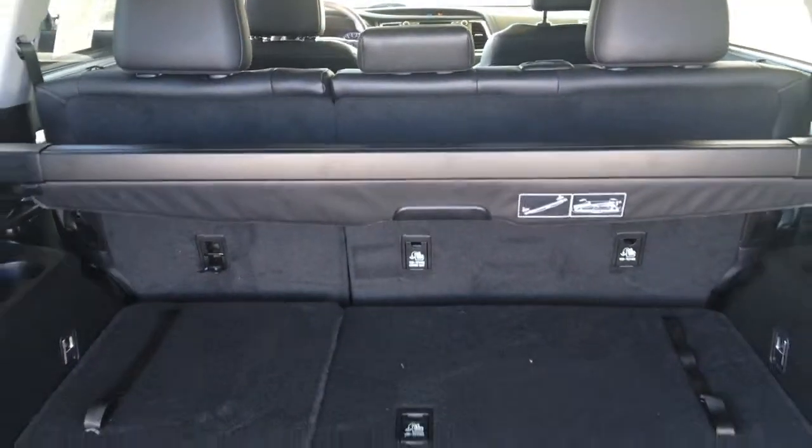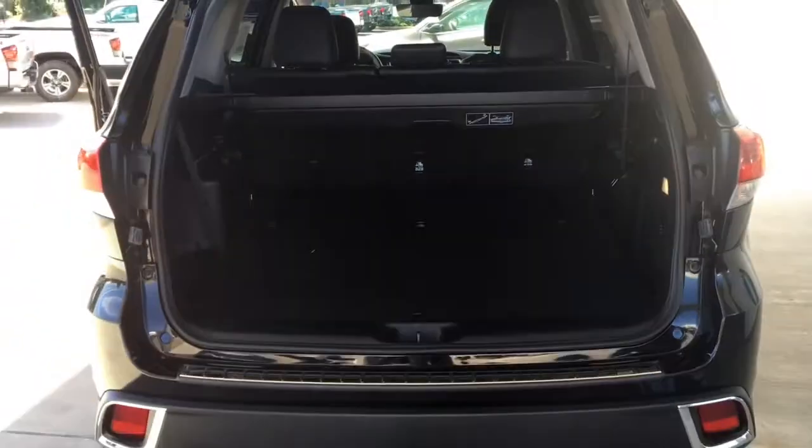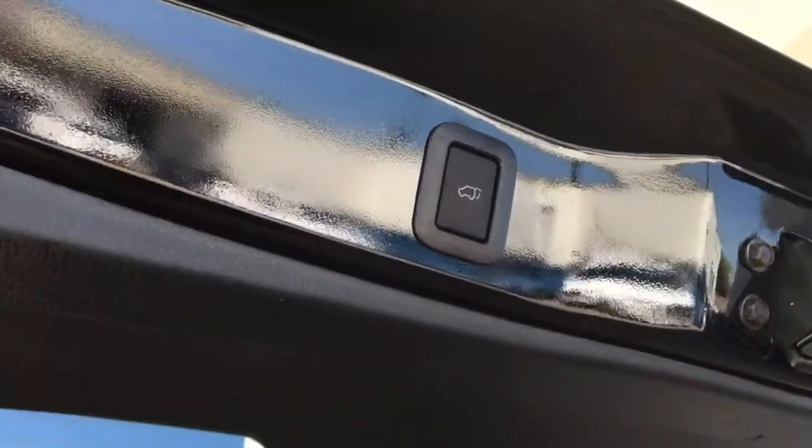Opening the hatch reveals a large cargo bay with fold-in-the-floor third row seating, and there's a retractable tonneau cover for security and a convenient power lift gate.